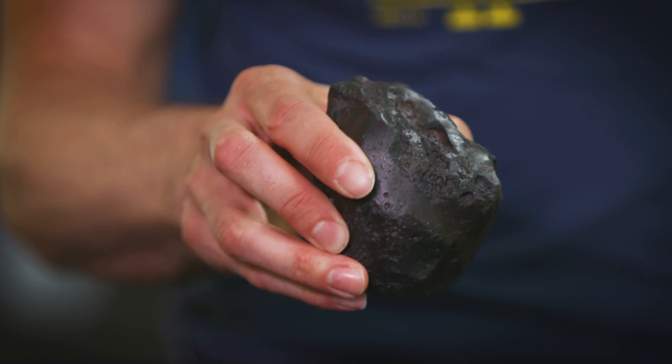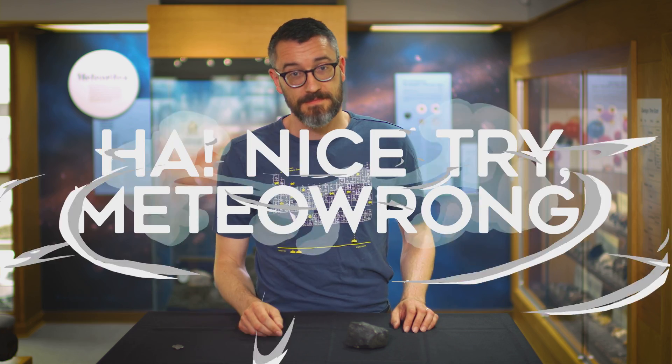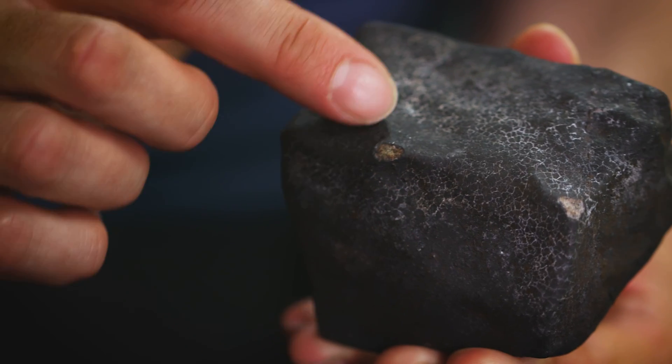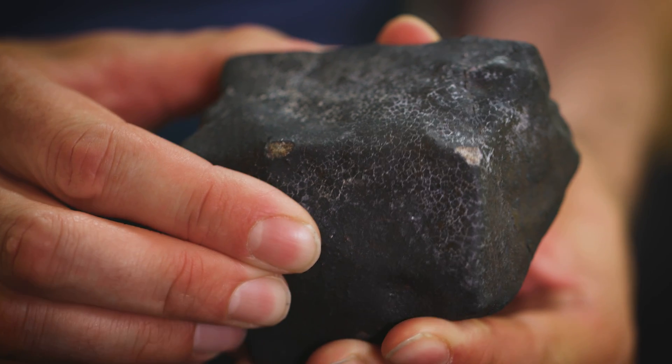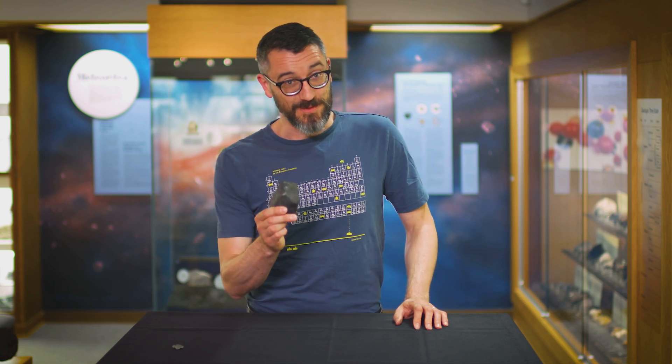The last test is to look closely at the rock. Does it contain any bubbles or holes? Definitely not a meteorite. Does the rock have a sort of eggshell-like crust on it — a dark one — maybe where it's flaked off you see some lighter colored interior? It almost certainly is a meteorite. This one is.